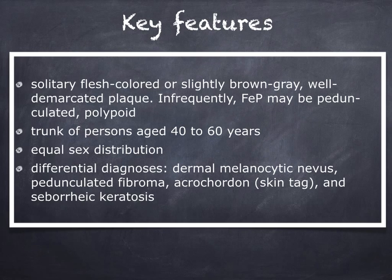Clinically, it appears as a solitary flesh-colored tumor, or slightly brown-gray, and sometimes can be pedunculated or polypoid. It affects the trunk of persons aged 42 to 60 years old and has an equal sex distribution. The main clinical differential diagnoses include dermal melanocytic nevus, pedunculated fibroma, acrochordon, and also seborrheic keratosis.